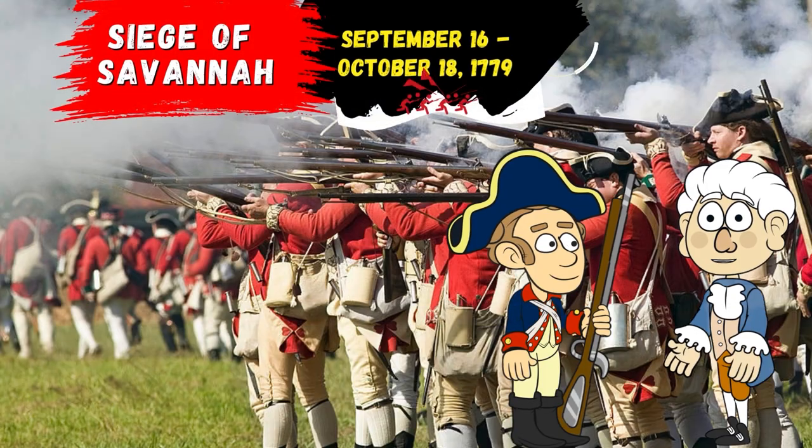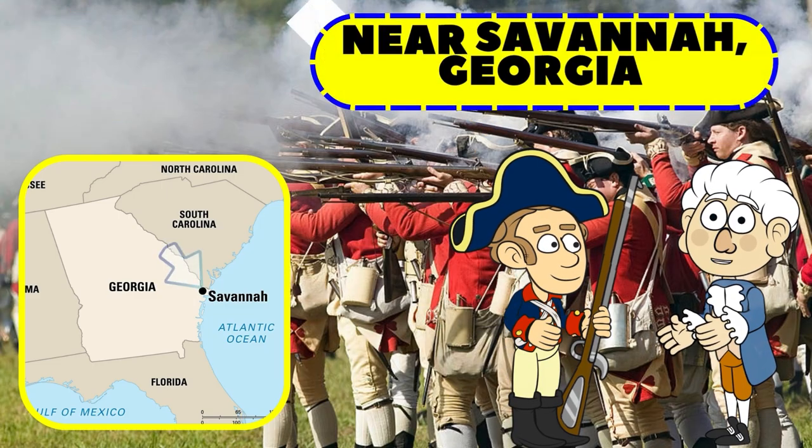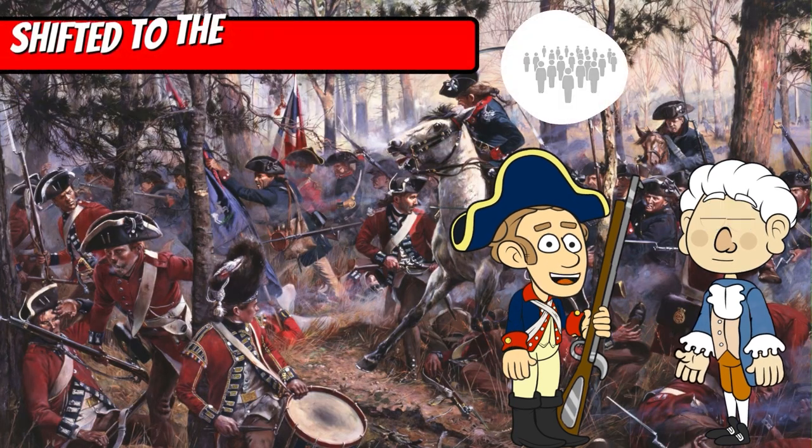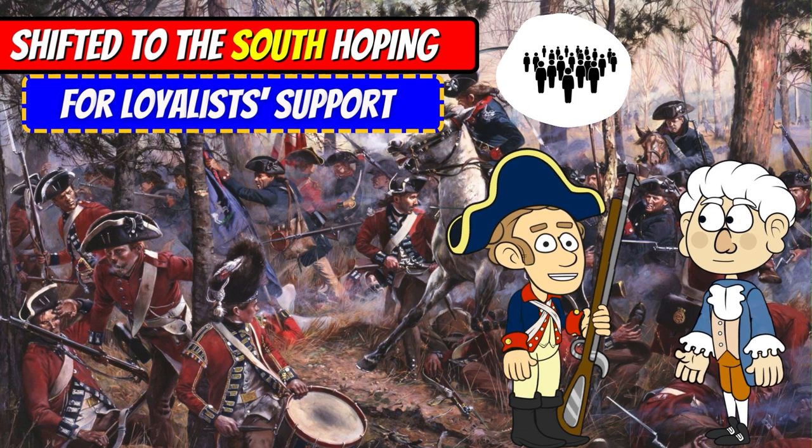The Siege of Savannah took place between September 16th and October 18th, 1779, near Savannah, Georgia. After losing several battles in the North, the British shifted to the South, hoping to gain Southern Loyalist support.